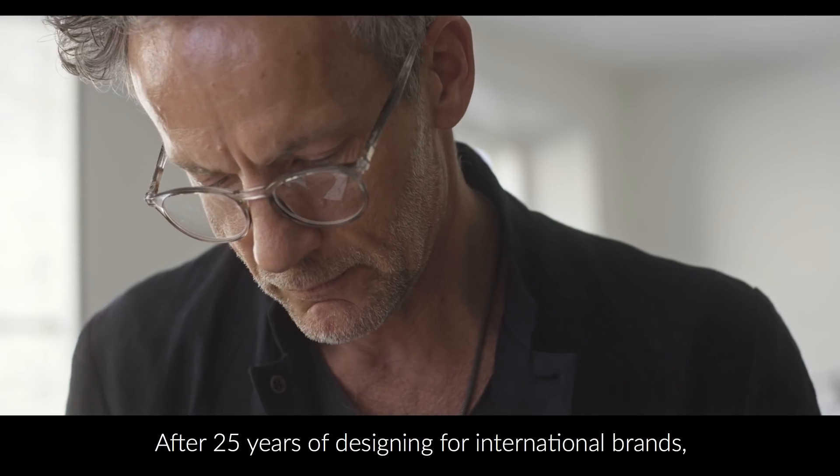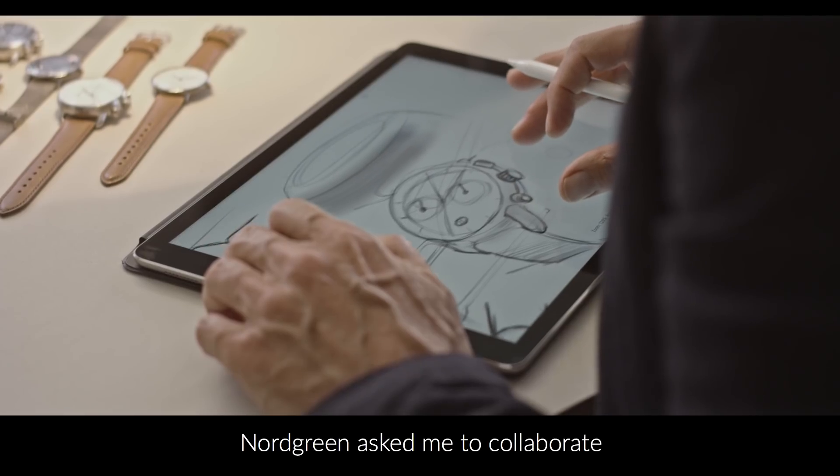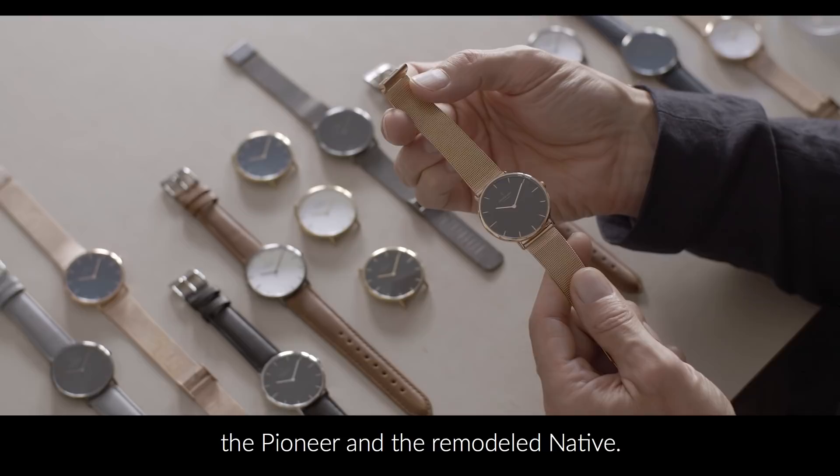After 25 years of designing for international brands, in 2017 Nordgreen asked me to collaborate on our first line of watches. Today I'm excited to reveal the Pioneer and the remodeled Native.